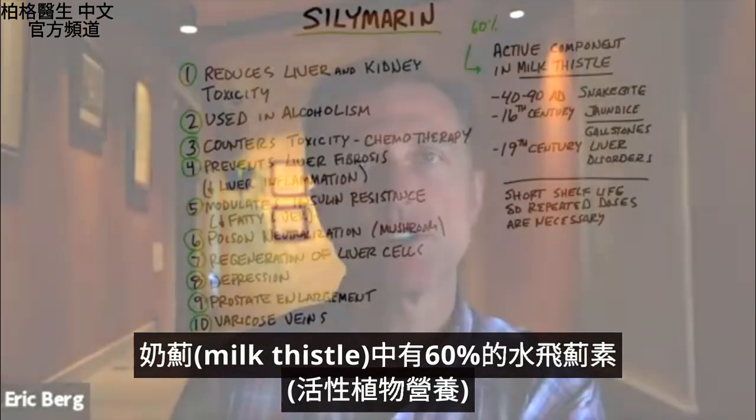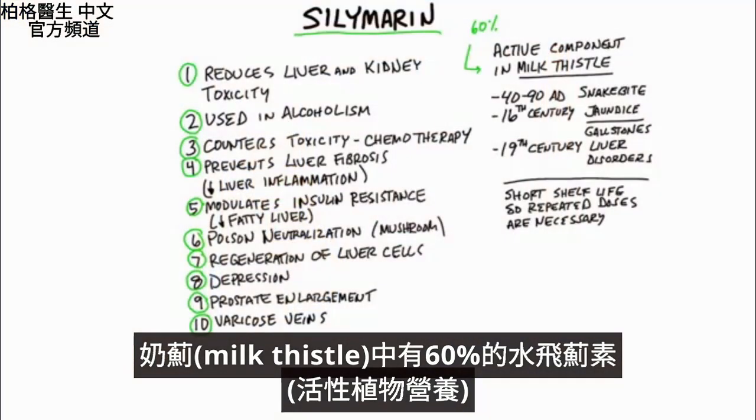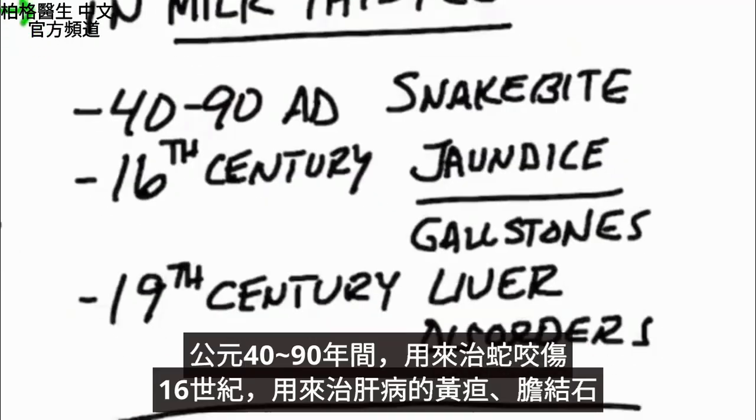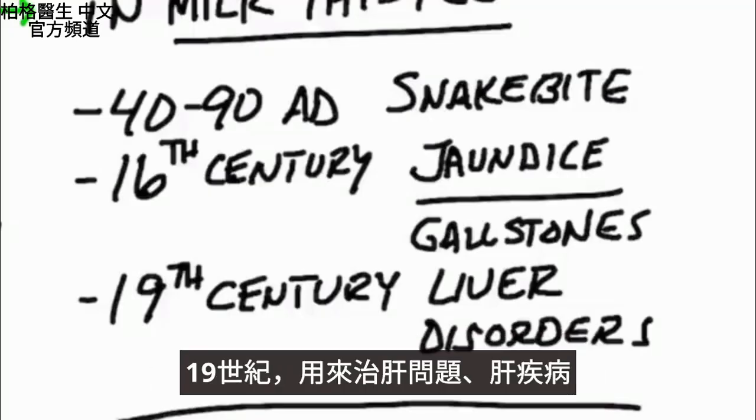Silymarin is a group of certain phytonutrients that make up 60% of this herb. Between 40 and 90 AD it was used for snake bites; in the 16th century it was used for jaundice — which is a liver problem — as well as gallstones; and then in the 19th century it was used for liver conditions and liver disease.